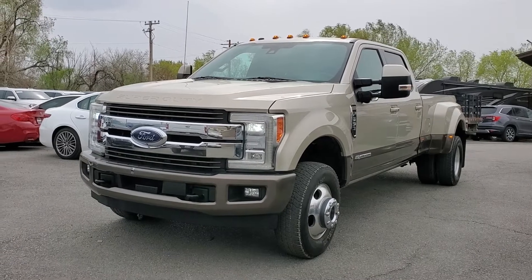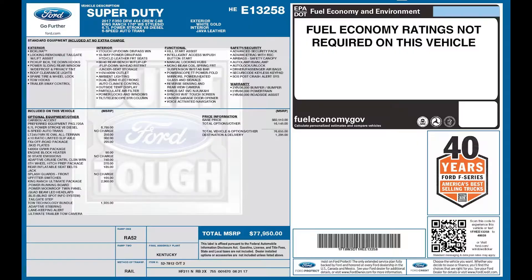For more inventory, visit us at TJChapmanAuto.com. In the spirit of full disclosure, here is a copy of the original label for your vehicle, so you can see what it was equipped with straight out of the factory.